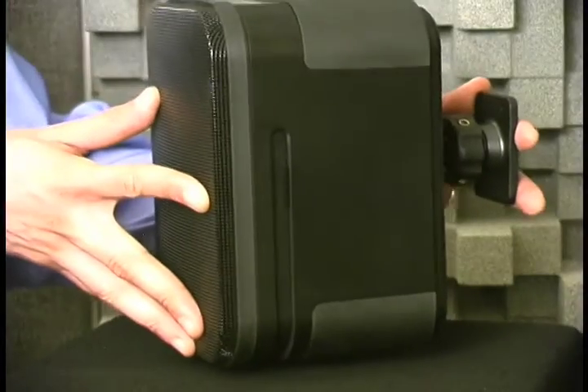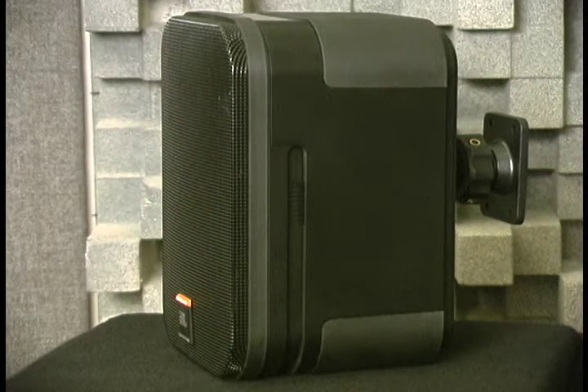The enclosure is molded from rugged ABS plastic and the drivers are magnetically shielded, making the Control One Pro ideal for use with video or computer monitors or any other magnetically sensitive equipment.